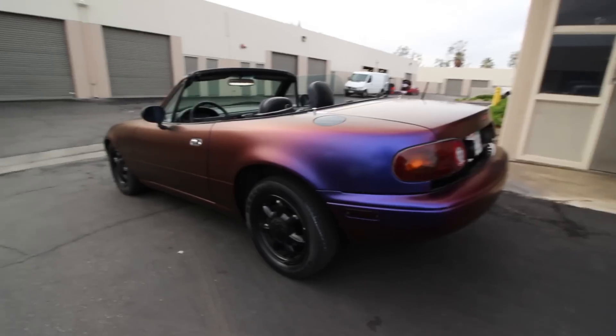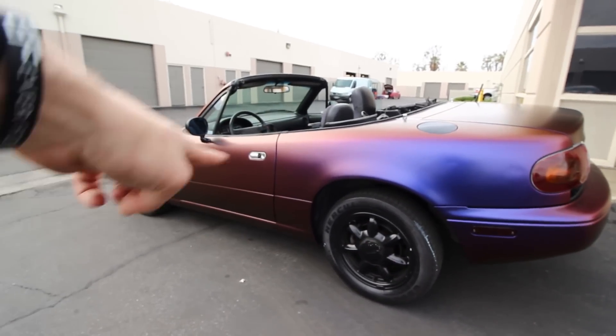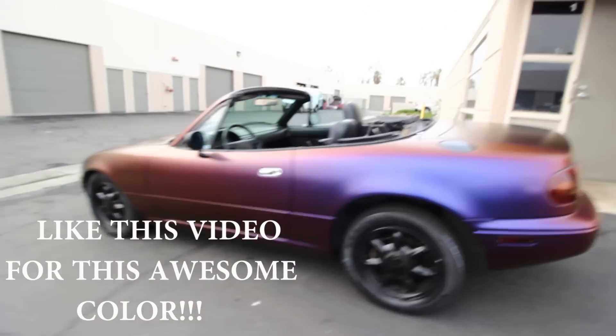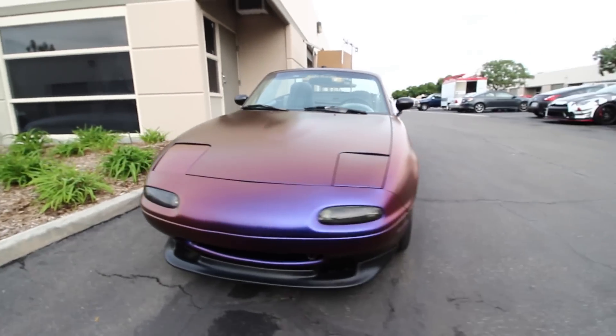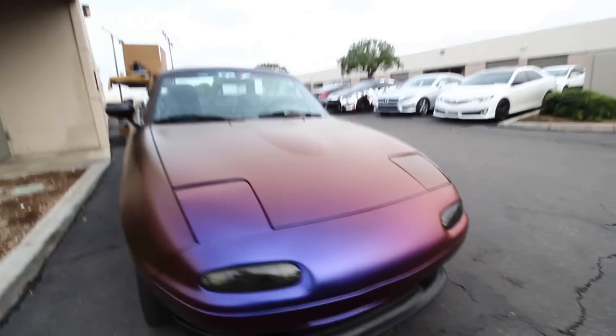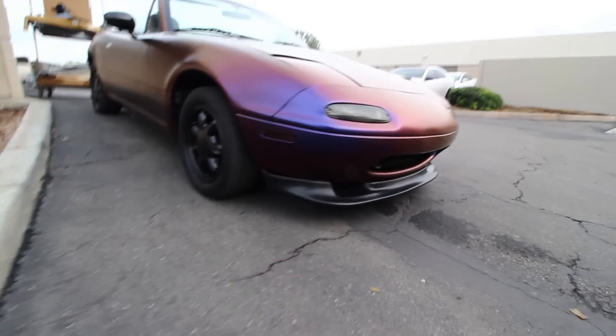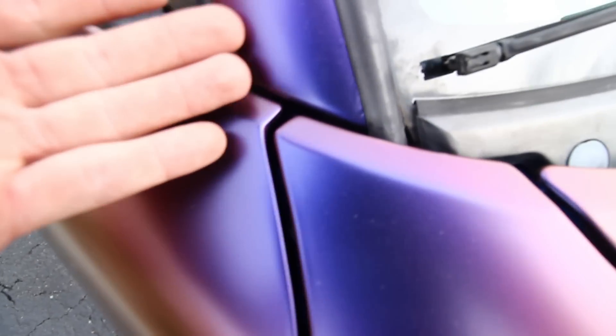I am looking at the wrap right now and I am about to show you — I'm super stoked. The sunlight isn't out super well right now, but this is the wrap, it's super tight. Oh my gosh, that looks so freaking cool. Look at that blue right there and then straight up purple and a little bit of bronze right there. Oh my gosh, this is so tight. Holy crap. This is so awesome. Look how well this came out — seamless, bro. This came out stupid well. This looks like paint. Look at the edges — everything looks quality.